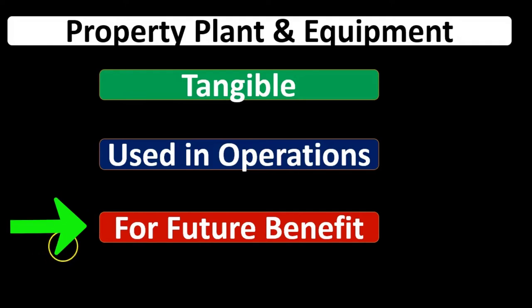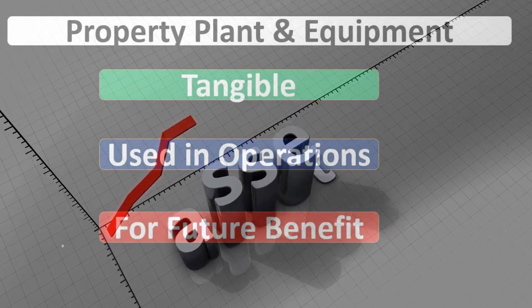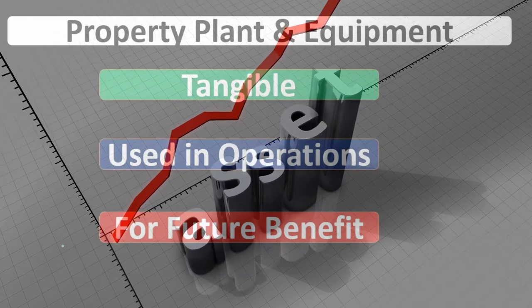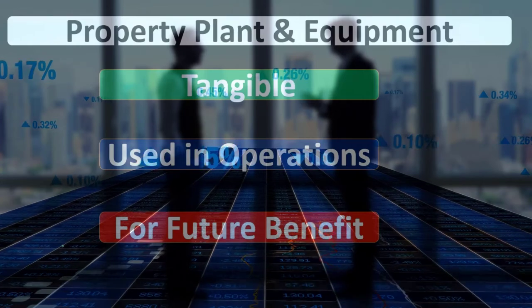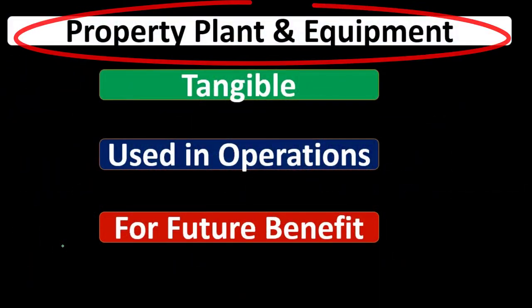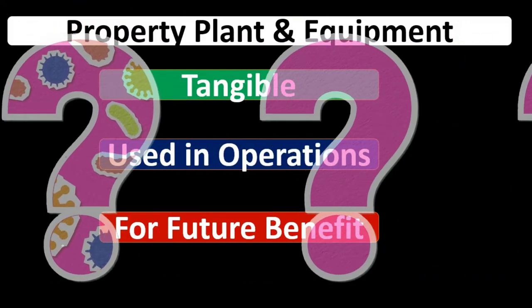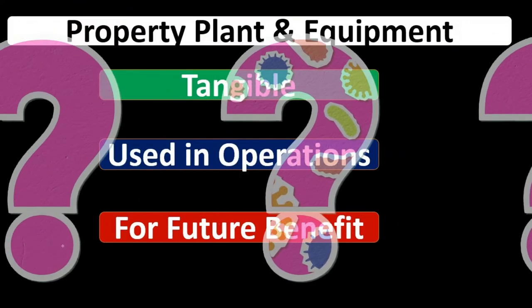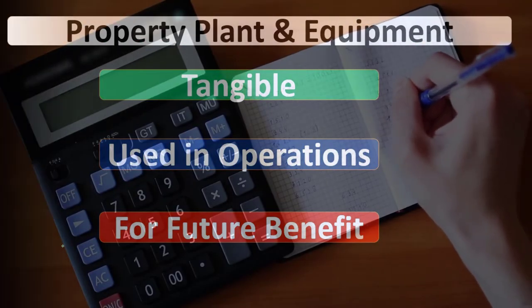These are tangible assets used in business operations, and they have a future benefit. All assets basically have a future benefit — that's why we hold them, that's why they're assets, and that's why they're not expenses. We have not yet consumed them to help generate revenue in this time period; we're holding them with the hope they will help us generate revenue in the future. When considering property, plant, and equipment, we often have the question of whether to put something on the books as an asset or as an expense.